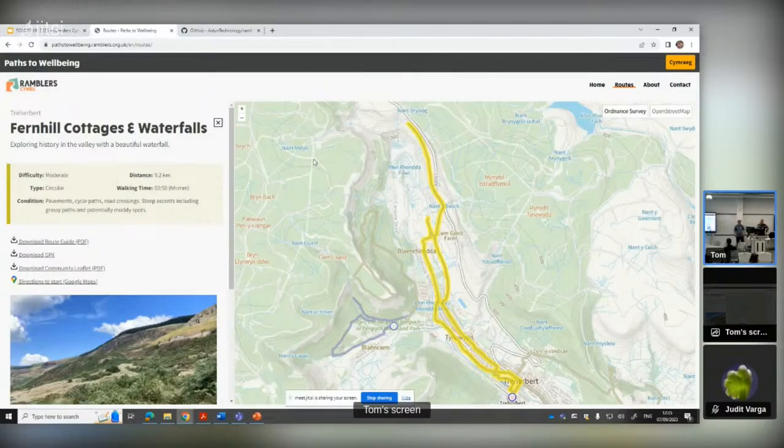We did actually talk to the OpenStreetMap Wales project - we spoke to Joe about it, didn't we? We inquired as to whether we might be able to use it, but it turns out that we couldn't. I think it was a cost constraint - it was a very low budget project for the website.